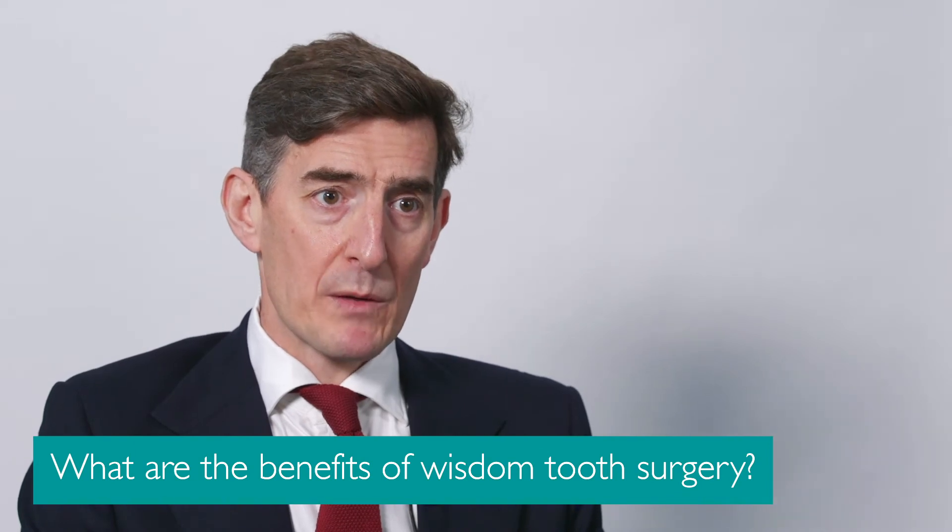Some patients have problems with their wisdom teeth as they're erupting and then it settles down and they have no more problems. But some patients, the wisdom tooth doesn't come into a favourable position in the mouth, and then they have to make the decision whether they want that wisdom tooth removed. I will help them with that decision. There are certain risks involved, like any surgery, in removing wisdom teeth, and it's discussing the pros and cons with that individual patient, and sometimes getting 3D scans to look at where the roots are in relationship to the surrounding nerves.